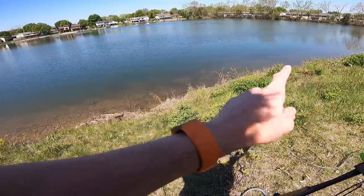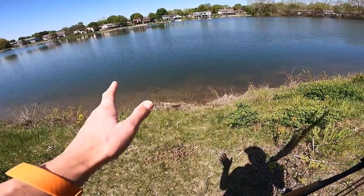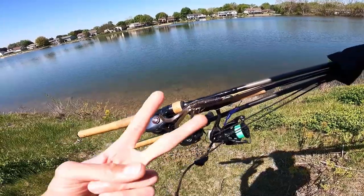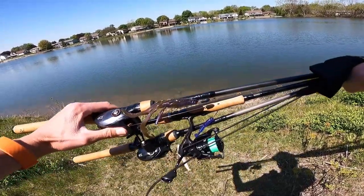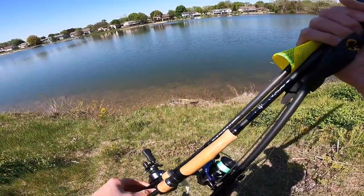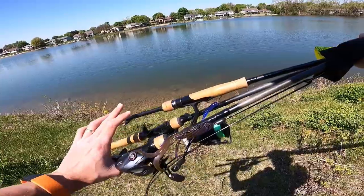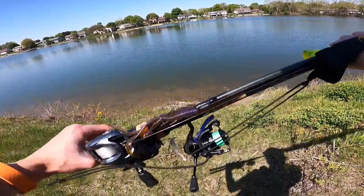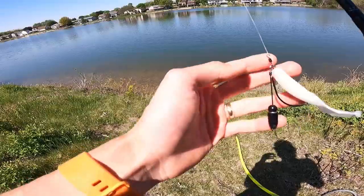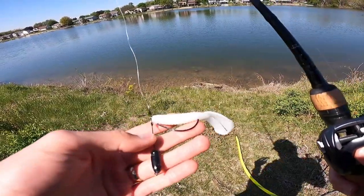This bank right here I've seen lots of bedding bass on, and I've actually got one right in front of me. As I said in tip two, bait rotation is absolutely key — I've got three rods with me today. When you're bank fishing you might only carry one or two, but when you're in a boat you might have seven or eight on your deck.